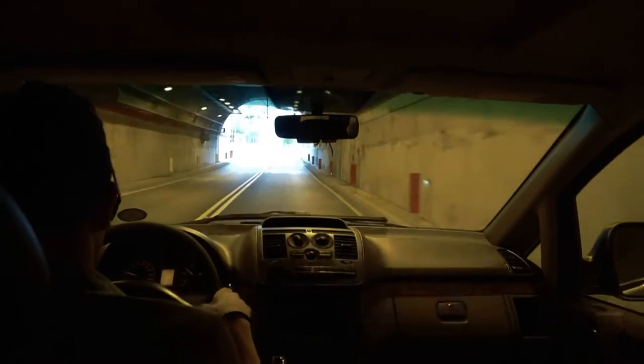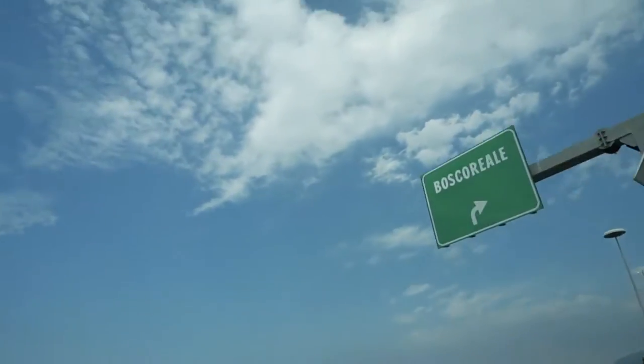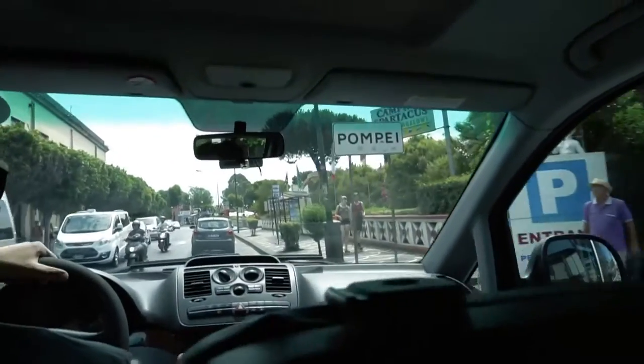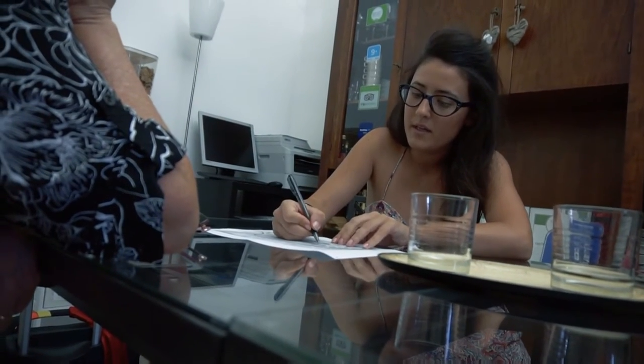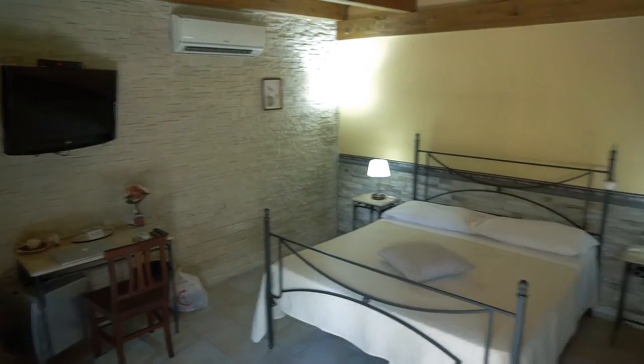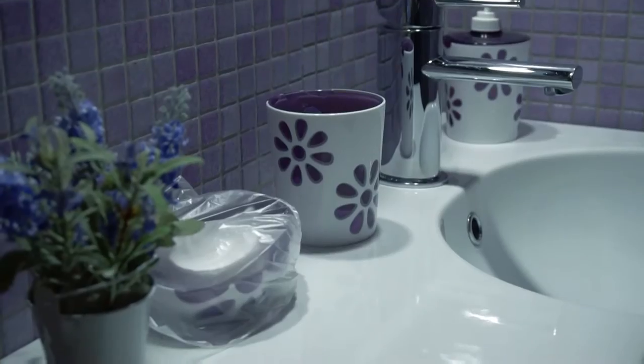On the way to Pompeii — you have the address, don't you? This quaint B&B is called La Casa de Plinio. Small bathroom but clean and functional, with nicely renovated, clean rooms.